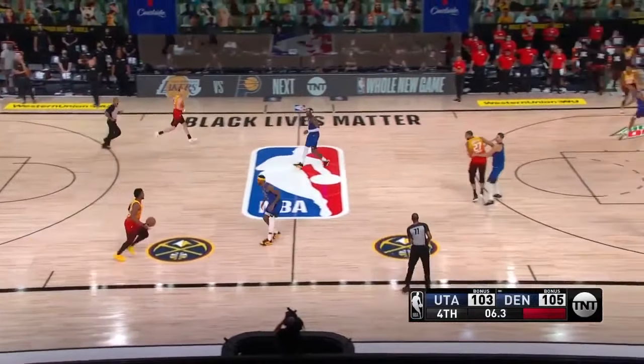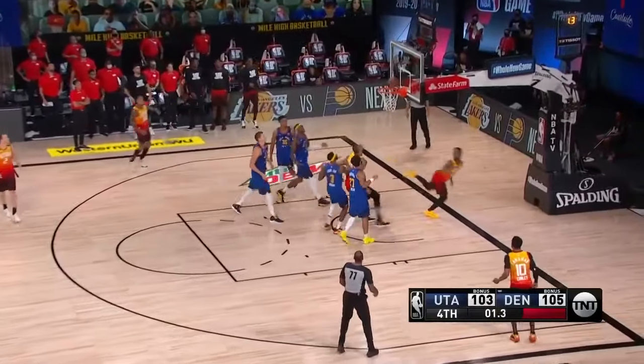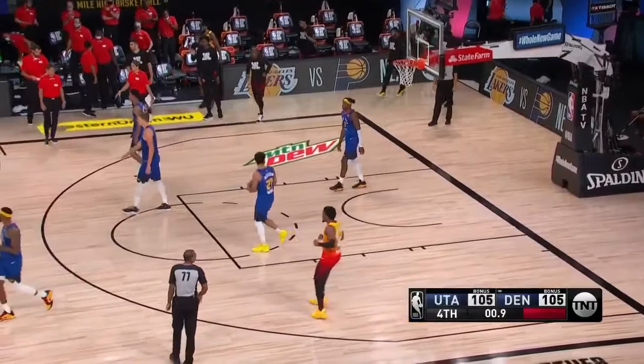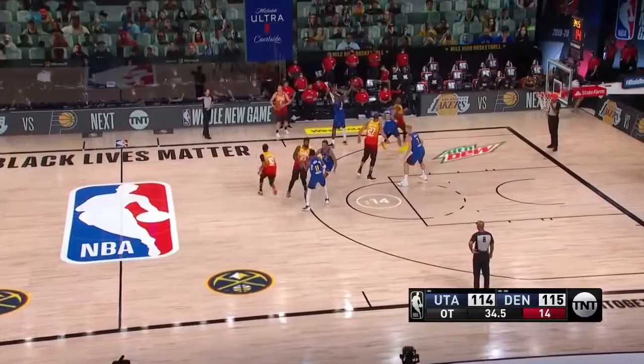Here comes Utah. Donovan Mitchell works by the defense, takes it down, goes way up and puts it through! 0.9 to play. Game is tied at 105.